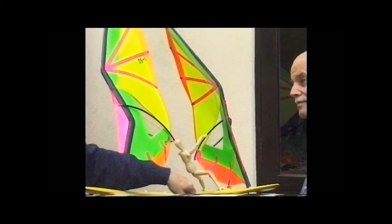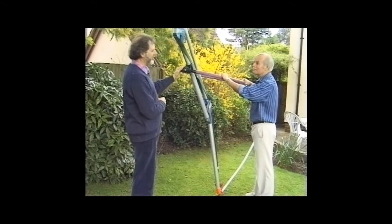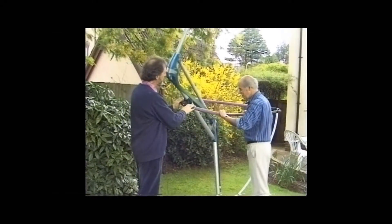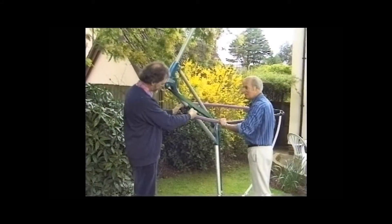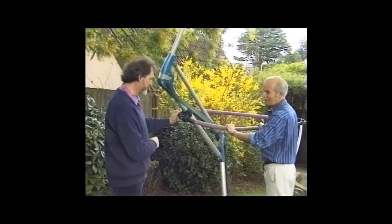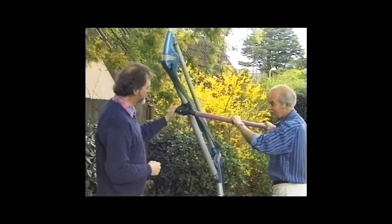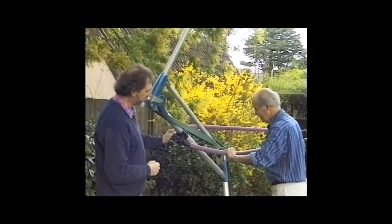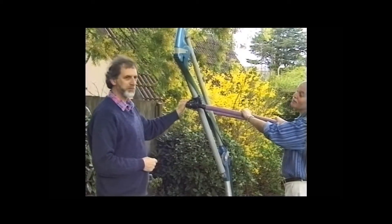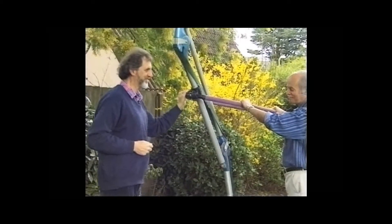It's probably easier if I show you on a full-size prototype. This is the mock-up of the prototype rig. If you pull downwards on the boom, you'll notice that the mast flexes into this shape. You're working against the tensioning webbing that runs along the length of the mast. If you let go, the mast extends again. If you pull downwards, the mast flexes as it might during a strong wind, and when you release the downforce, the mast can extend again. That's it in theory — let's go and try it out on the beach.